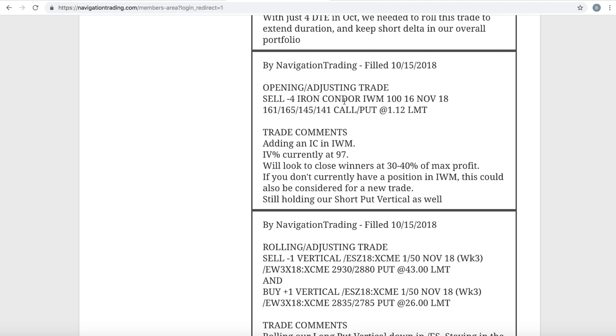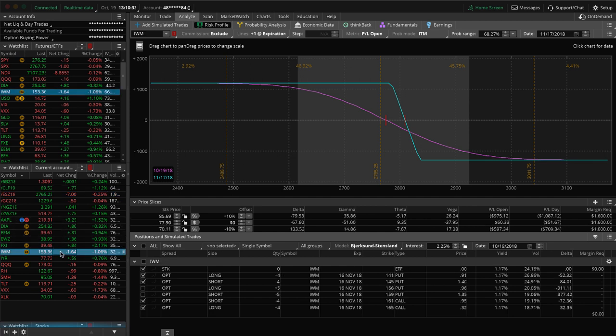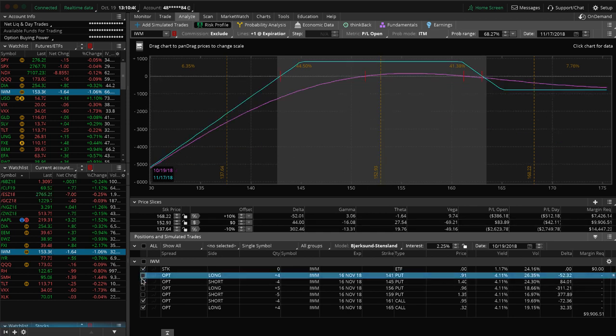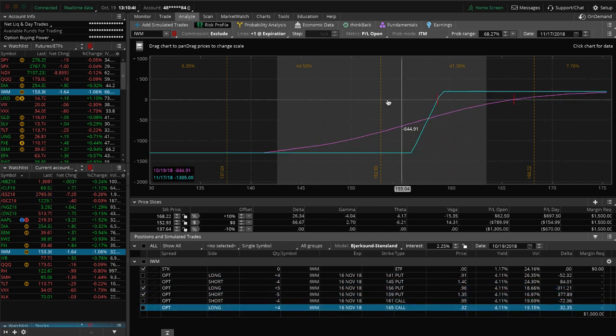The next trade was an opening adjusting trade in IWM. We just added an iron condor in IWM — IV percentile nice and high at 97. We still have a short put vertical on as well from a prior iron condor. The new iron condor has a little bit of profit in there, not enough to do anything with yet. The short put vertical is busted way out of range with this down move, but we're holding it to help balance our portfolio. If it moves back up, great. If not, we'll probably close it as we get closer to expiration or potentially roll it to help balance our portfolio.